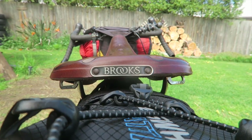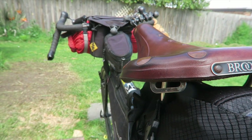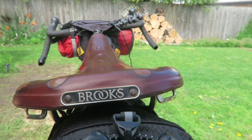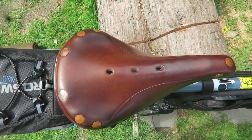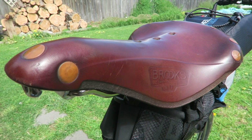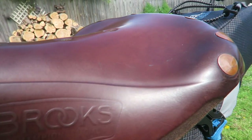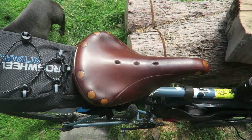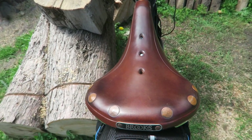Apart from the added comfort these saddles provide — reducing that feeling of a numb bum — the saddle is also guaranteed to last for a very long time. I've heard of people having these saddles for over 10 years. If you keep maintaining them by adding some proof hide every six months or so and keeping it out of the rain as much as possible, they'll last. I must say I've had this in wet weather a lot from being on tour, but I should be more careful because over time that's the main thing that's going to wear them down quicker.